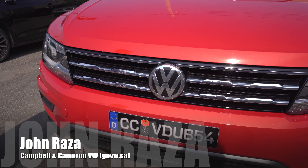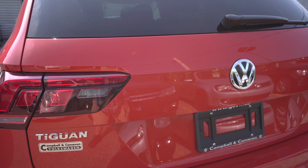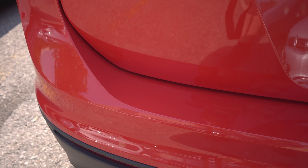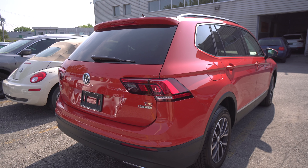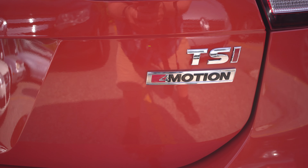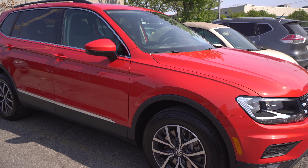The first generation Tiguan was conceived in 2008, so that was almost a full 10 years ago. This one was conceived in 2016, rebuilt from the ground up with a brand new design. Everything about the car was built new with this model — it wasn't a refresh of an older model.